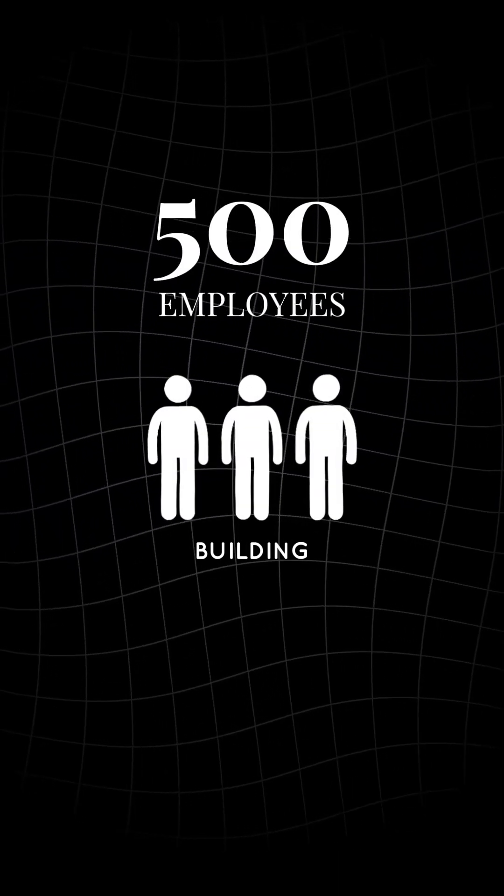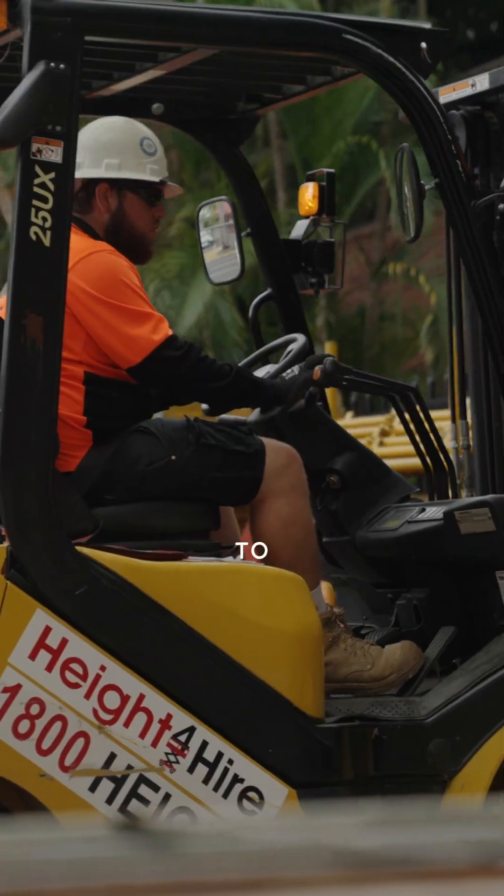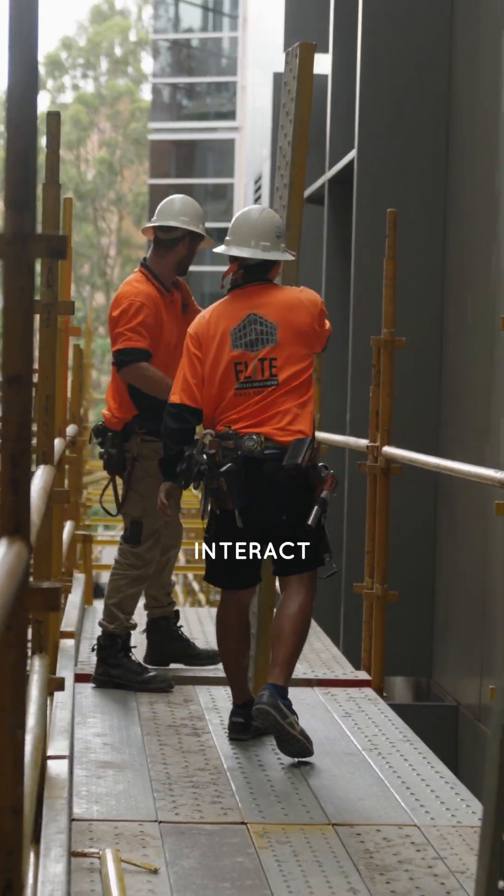With over 500 employees using the building daily, there were obviously considerations that needed to be taken into account for how they were going to interact with the forms of access that were going to be put on there. This is how we did it.